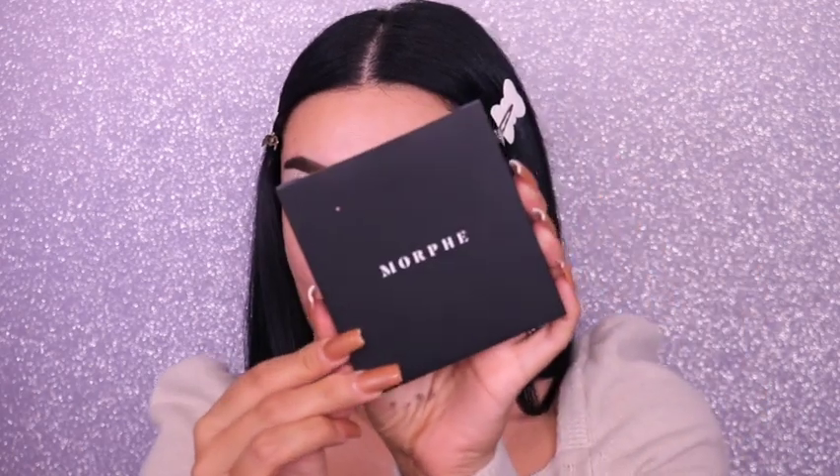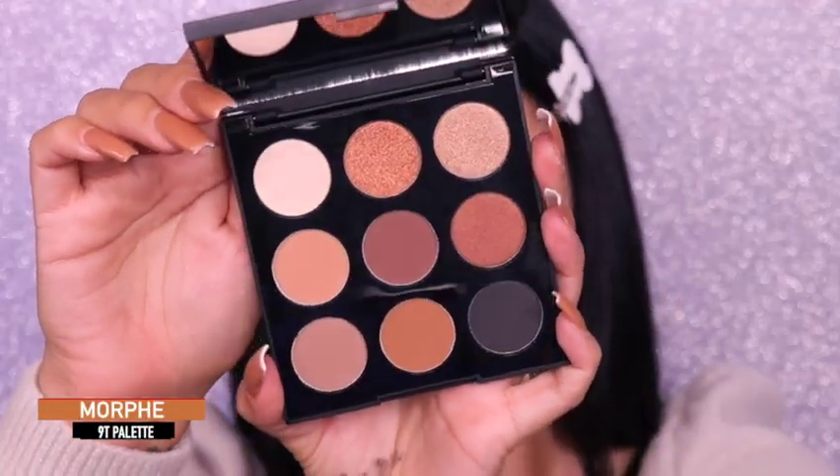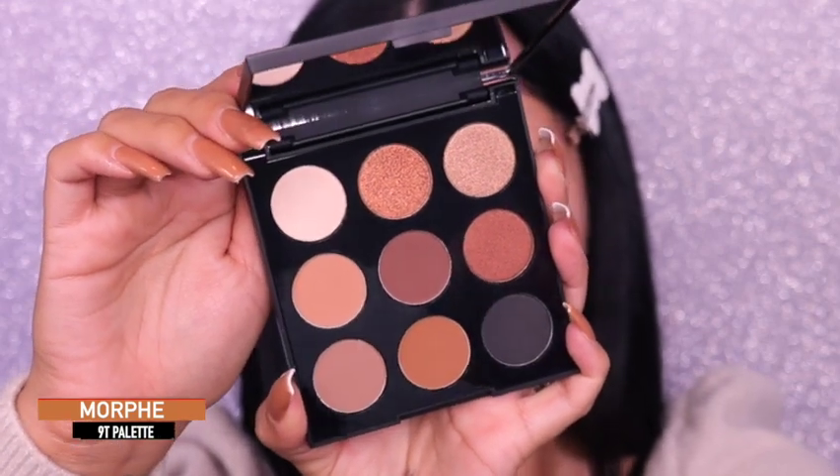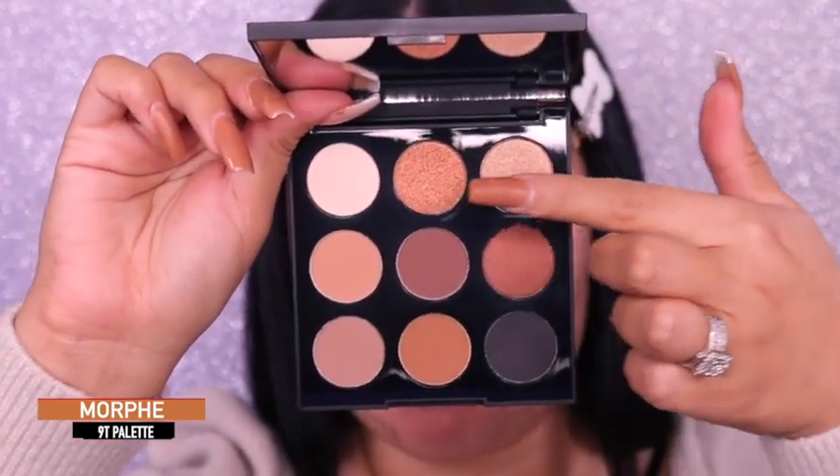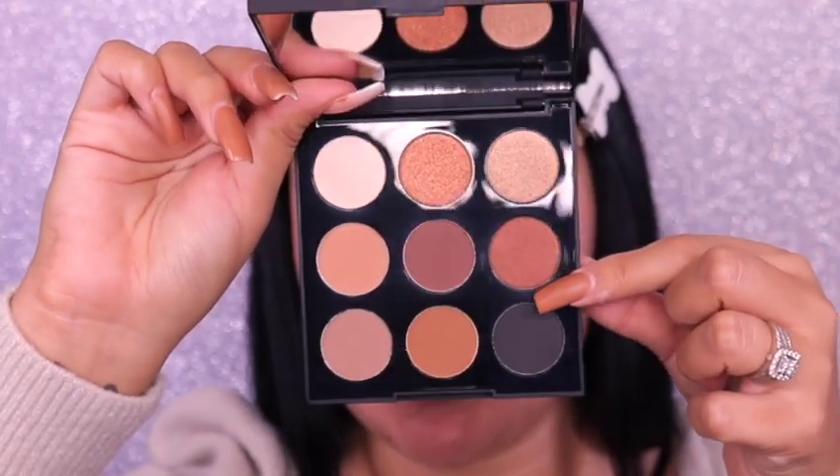For eyeshadows, I'm going into this palette by Morphe — the 90 Neutral Territory palette. Look how pretty this palette is; it screams fall to me. You can create anything from a matte smoky eye, which is what we're doing today, to anything shimmer using the copper shade, this bronzy shade, or the other copper shade. I really want to stick to these four shades and possibly the black shade, keeping it on the smoky brownie side.